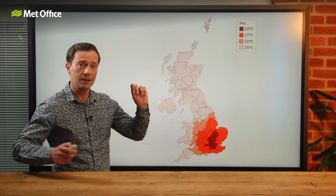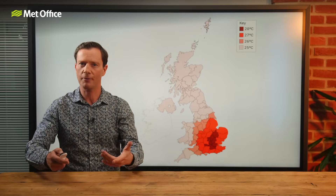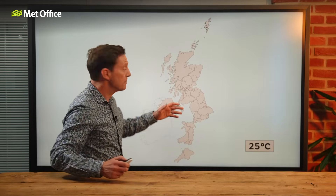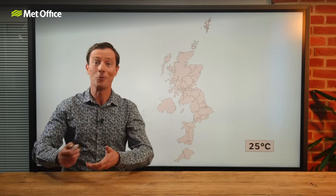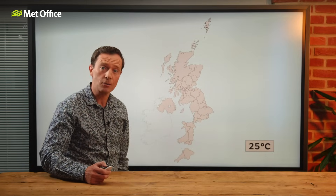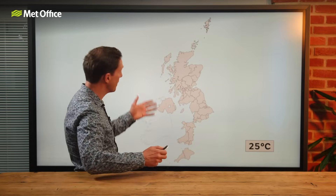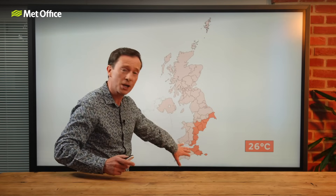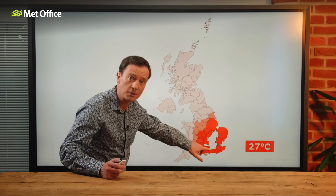Heat waves are not the same across the whole of the country, so we're going to need a map, and we'll need a temperature that we have to reach or exceed — a threshold. Taking a closer look at the map, the pale pink area covering Scotland, Northern Ireland, Wales, much of Northern England, and a good chunk of Southwest England have a threshold of 25 degrees Celsius. The value rises to 26 Celsius from East Yorkshire across to Cheshire and down to Dorset.